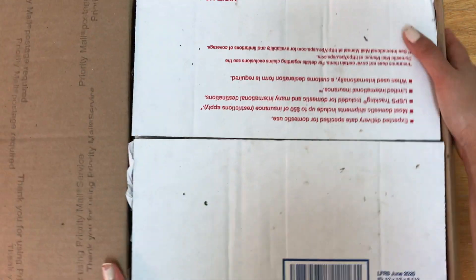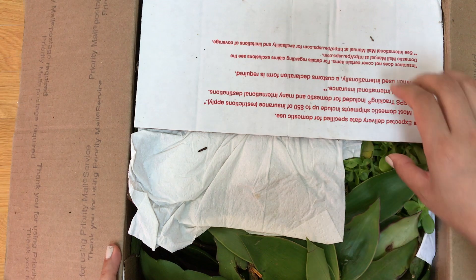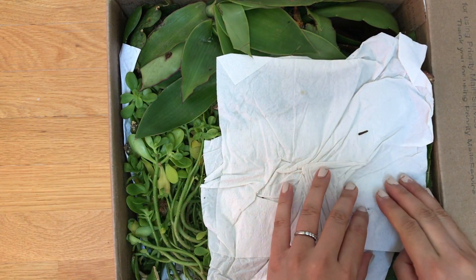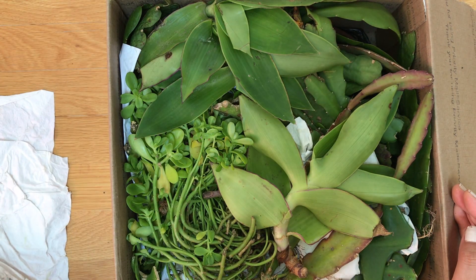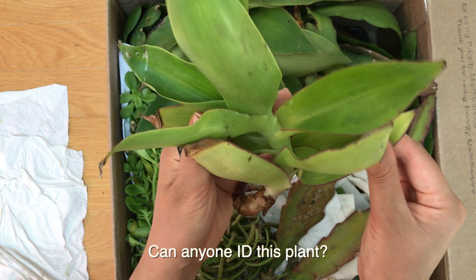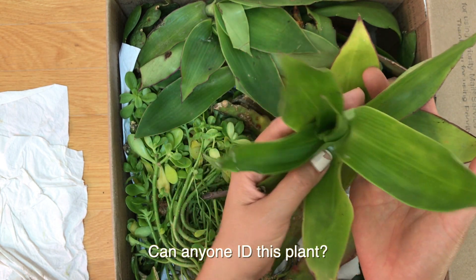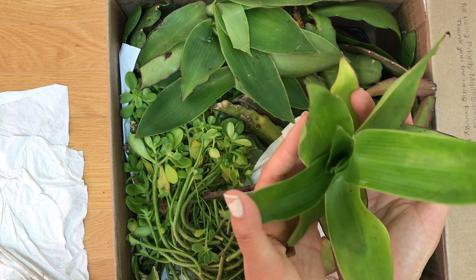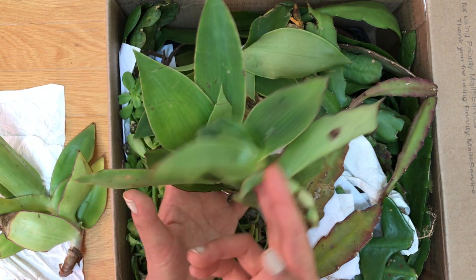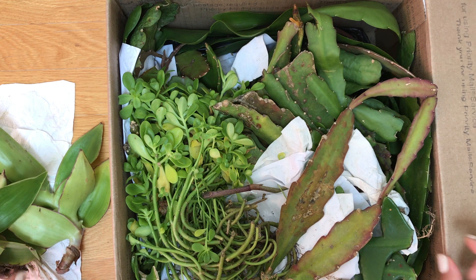I got those from my in-laws in California — my aunt and uncle-in-law — and they sent me more to plant now. Whoa, okay! I knew they were going to send epiphyllums, but it looks like a lot of stuff in here. I don't even know what these things are. This plant feels fleshy. I'll have to email or text them and ask. Does anyone know what these are? There's a whole bunch of them!